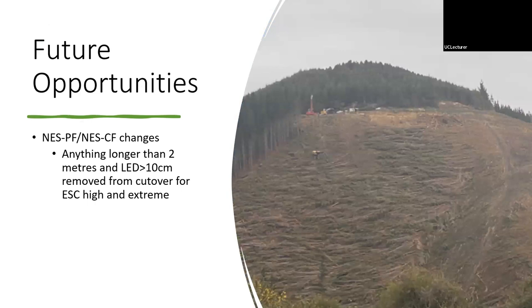In terms of future opportunities, with recent changes to the NES-CF, anything longer than two meters and over 10 centimeters in diameter should now be removed unless it's unsafe to do so on erosion-prone land — that is, high or extremely high erosion susceptibility class land. This system will really help in that scenario because you can easily bunch those heads and small wood while remaining productive.